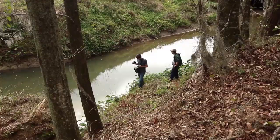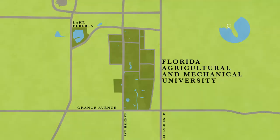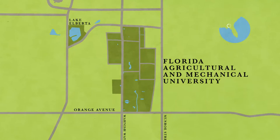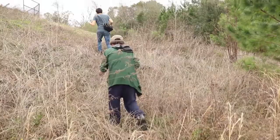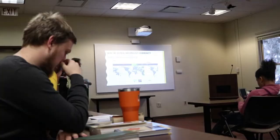Can you guess where we are? Maybe you didn't guess that we're on campus at Florida A&M University in Tallahassee. So today we participated in the first bio blitz at FAMU, Florida A&M University. You are joining a global naturalist community.